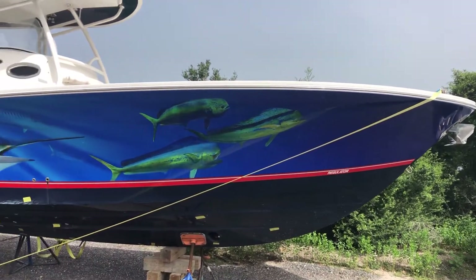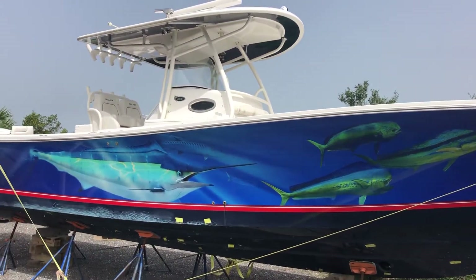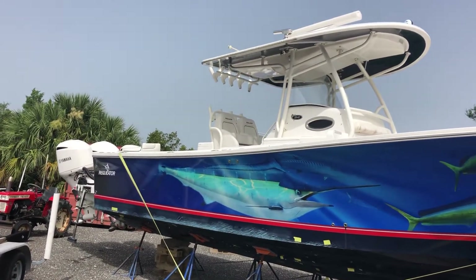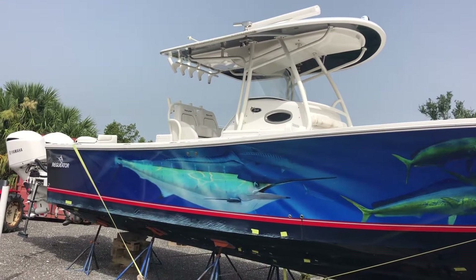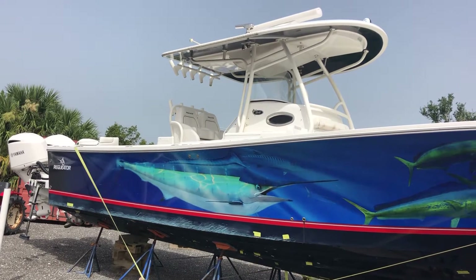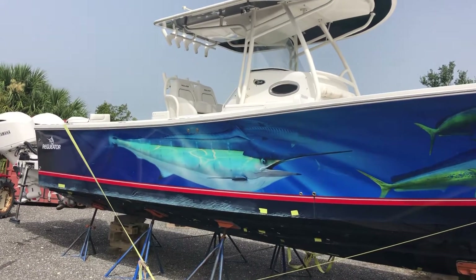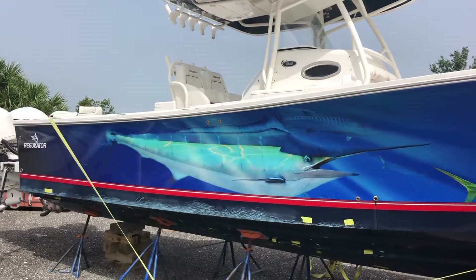Good morning everybody. This is Barton Holmes with Holmes & Owen Yacht Sales at Yamaha Marine Center. Today we are looking at a 2016 Regulator 34SS, which is the side console. Unfortunately this boat has been damaged. The owner of the boat has contacted us about getting the boat sold in its current condition, so I wanted to do a couple of quick videos — one of the outside, then one inside the boat.